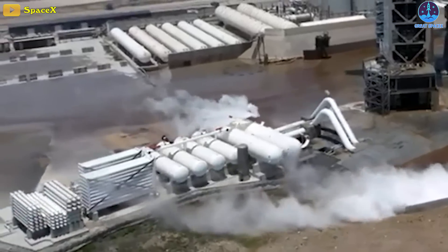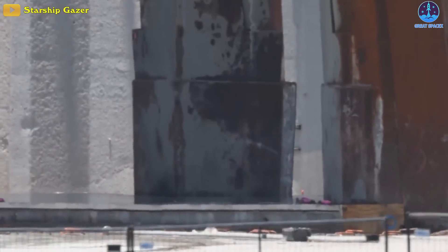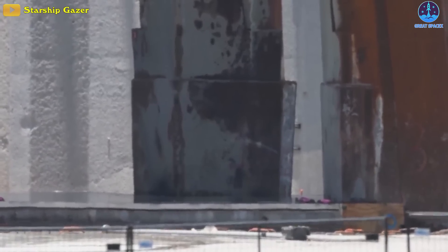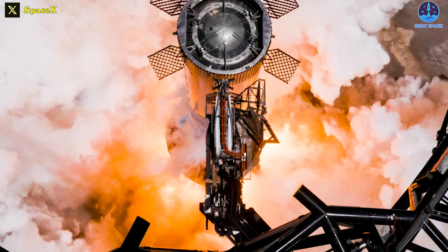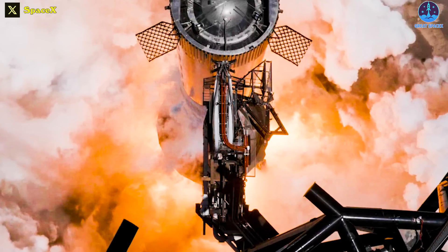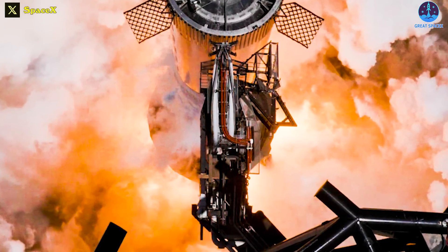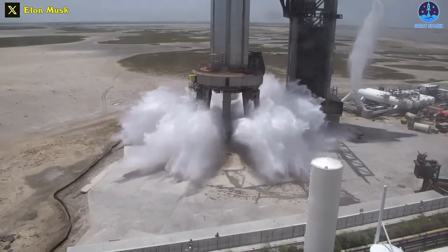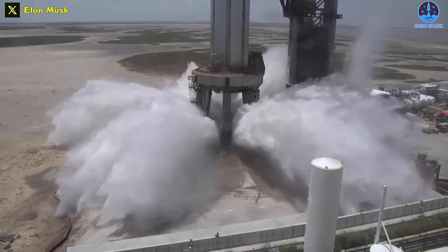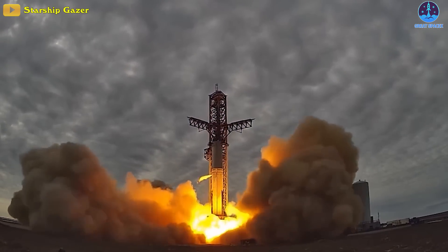The new Starship OLM water deluge system is apparently a successful experiment by SpaceX. However, 29 engines firing for 2.7 seconds does not fully demonstrate the full potential of a full thrust in a launch attempt. Perhaps SpaceX will need to eject water from under the OLM for a longer period in a live flight test — and for that, we'll have to wait for the next static fire.